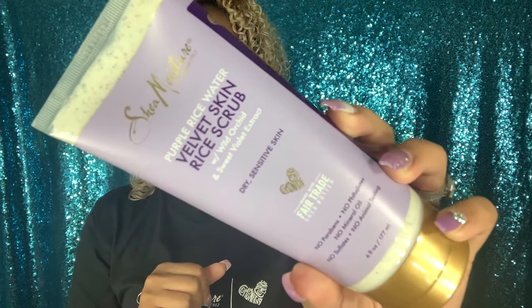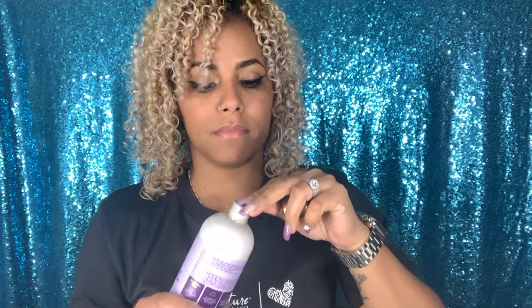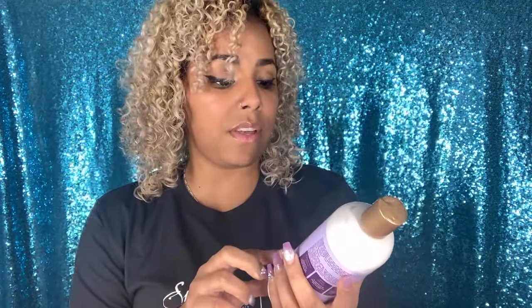I also have the Purple Rice Water Velvet Skin Right Scrub — it's for dry sensitive skin. This is very interesting, you guys. I'm telling you, Shea Moisture is stepping up the game! I also have the Purple Rice Water Velvet Skin Body Lotion. If this smells as good as the shampoo, we have a winner — and yes, it smells amazing! This is for dry sensitive skin.